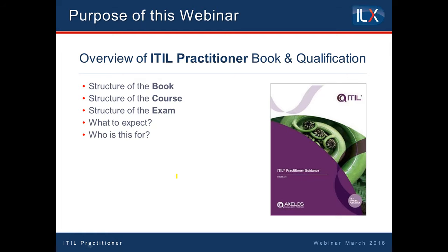What we are going to talk about in the next 35 to 40 minutes or so is how the practitioner book is structured, what the book is all about, how the course that we have developed from that book at ILX will be structured, and then a little bit about the exam — what to expect in relation to the exam — and who is this course designed for, who is it aimed at.